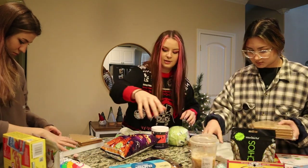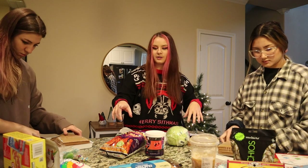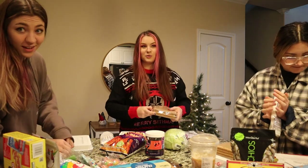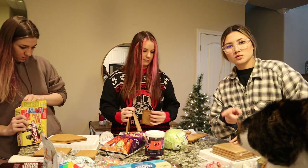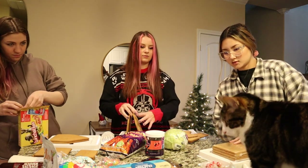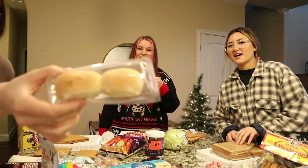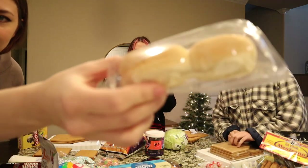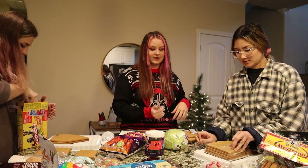We also have marshmallows and powdered sugar for us to use. Obi's gonna want to eat some of this. These look so gross! No, they look so cute. Can I just drink this? Yeah sure, use the straw at least.